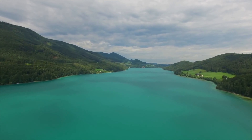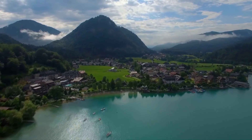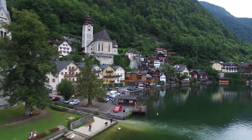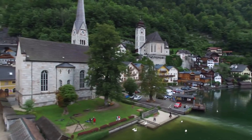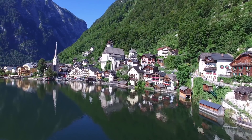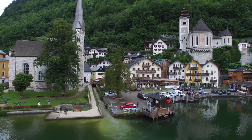Hallstatt is one of the most beautiful towns that leaves visitors speechless. Being a UNESCO World Heritage Site, this town adorns itself with exciting attractions and picturesque surroundings. Apart from being home to alpine houses, this town lets you get involved in a number of exciting activities like sailing on the fjord-like lake and visiting ice caves.